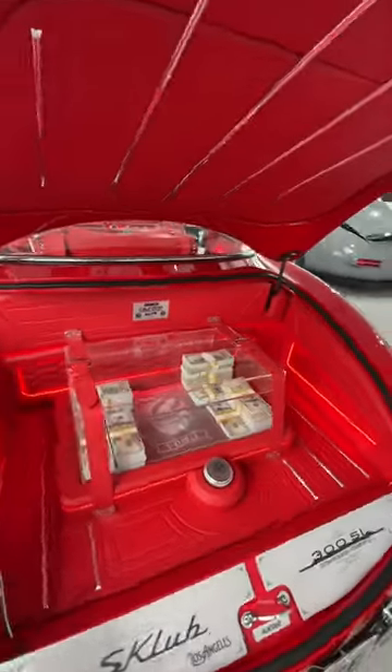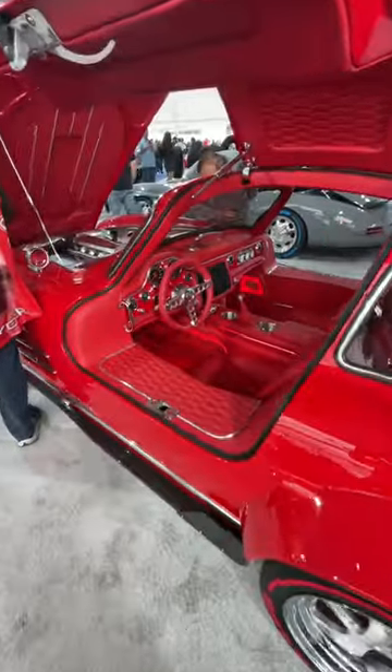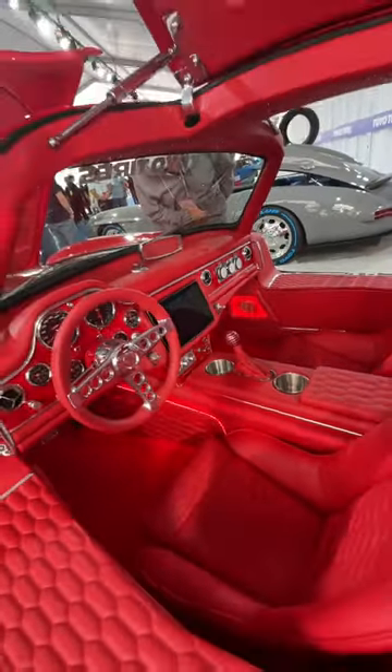Now it isn't real money, but hey, maybe it actually is. By the way, this isn't a real 300SL — it's actually a custom widened fiberglass body fitted over a roadster chassis.